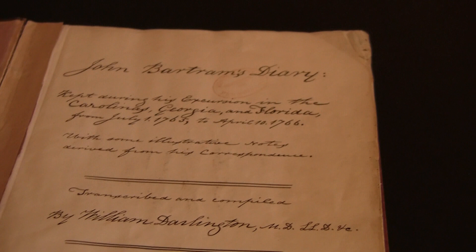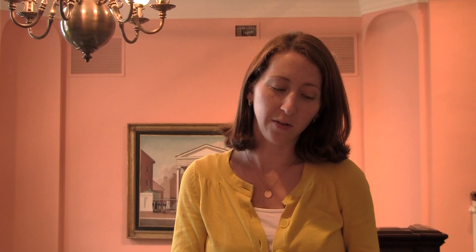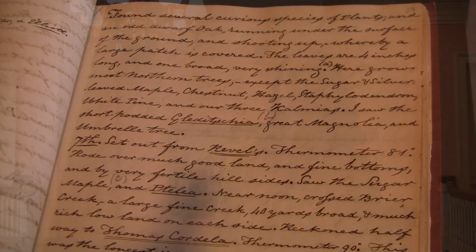He kept a record of his travels in the Carolinas, Georgia, and Florida from July 1st, 1765 to April 10th, 1766. A lot of the entries are sort of short and just say what the weather was like and what sort of plants he found, but other entries are a lot more descriptive and he talks about the beauty of the nature around him.